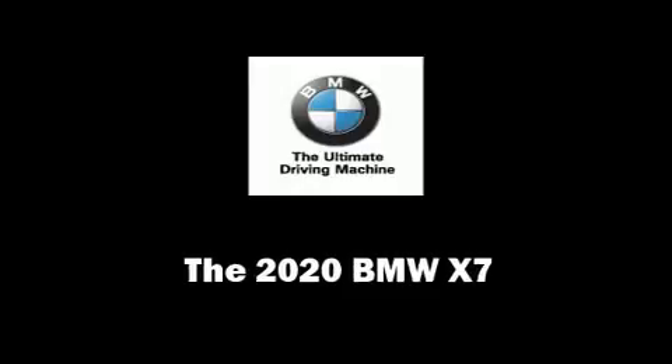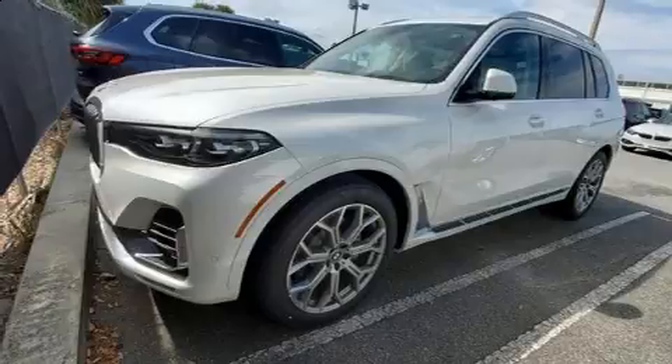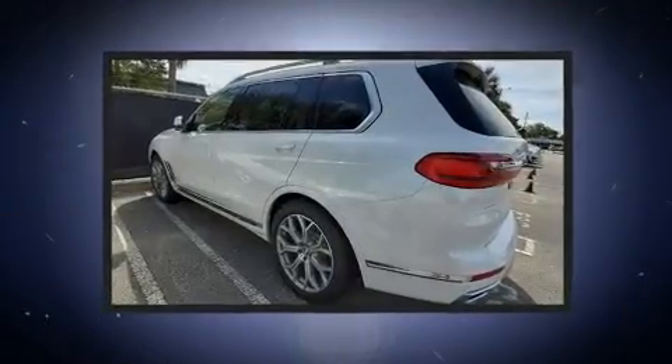Step into the 2020 BMW X7. Turbocharger technology provides forced air induction, enhancing performance while preserving fuel economy.